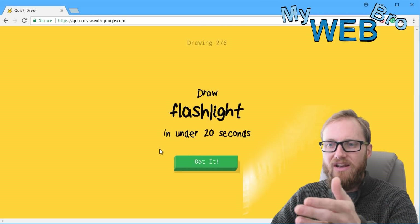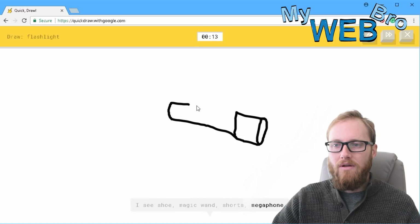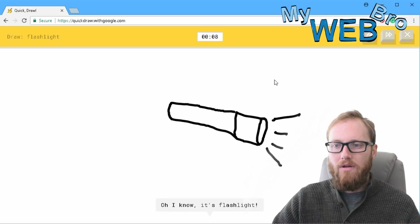Draw a flashlight in under 20 seconds. I can do a flashlight. It sees shoe, or magic wand, or watch, or shorts, or megaphone. Watch this — this is going to do it. I see marker, or knife... oh, I know — it's flashlight! There you go.